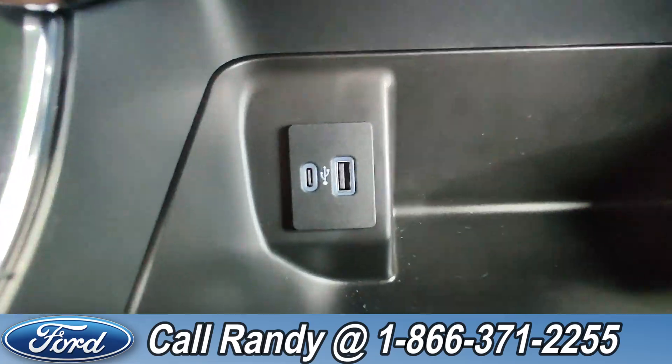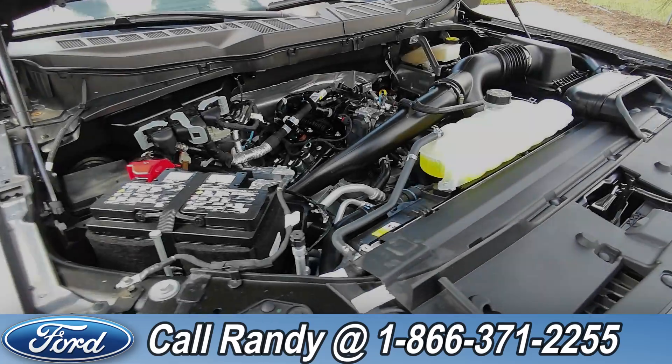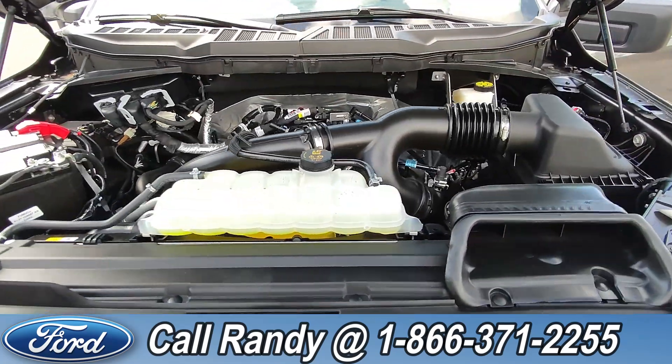Down here you have a USB-C and USB-A port. Under the hood it has a 2.7-liter EcoBoost engine.